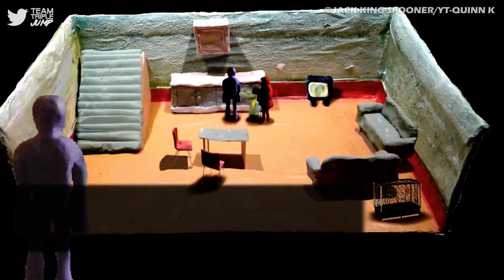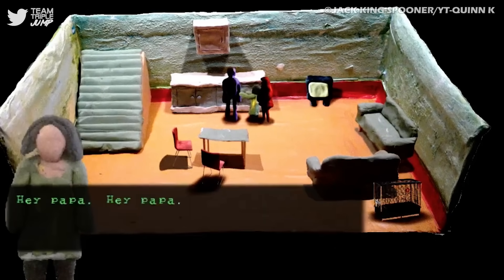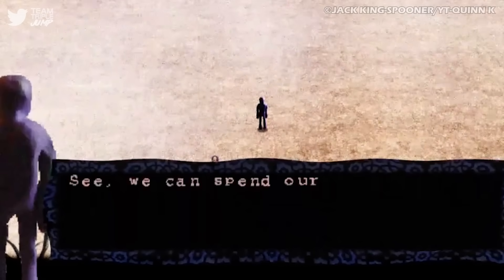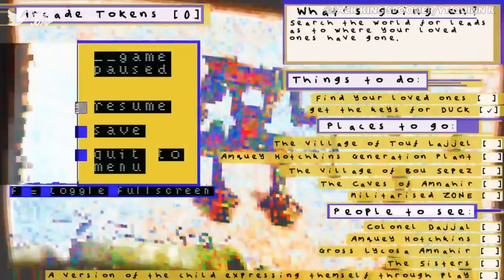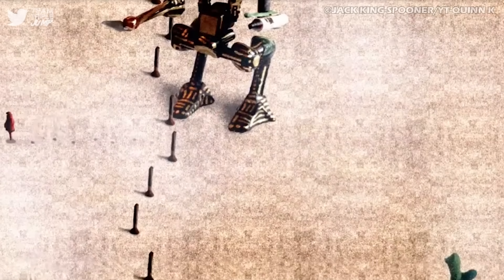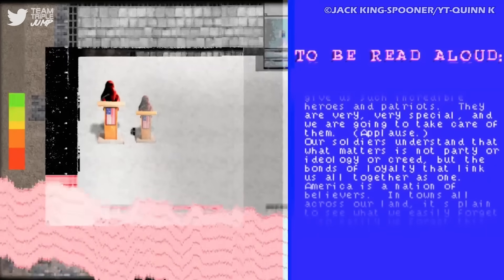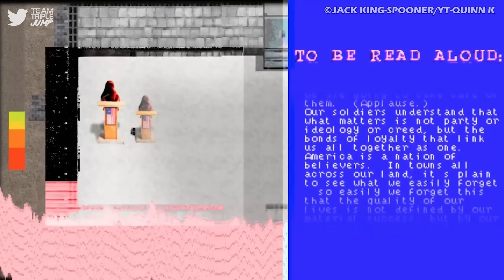As she goes on her journey, Dujana meets with different folks who share their stories with her, many of which help her cope with and understand what is happening to her hometown and home country, and help her come to terms with what likely happened to her family as she progresses. In short, the entire theme of the game is loss, mourning, and coming to terms with tragedy. So it's not something you want to explore if you're looking for a light-hearted romp, but it is a poignant tale that will stick with you for a long time after completion.